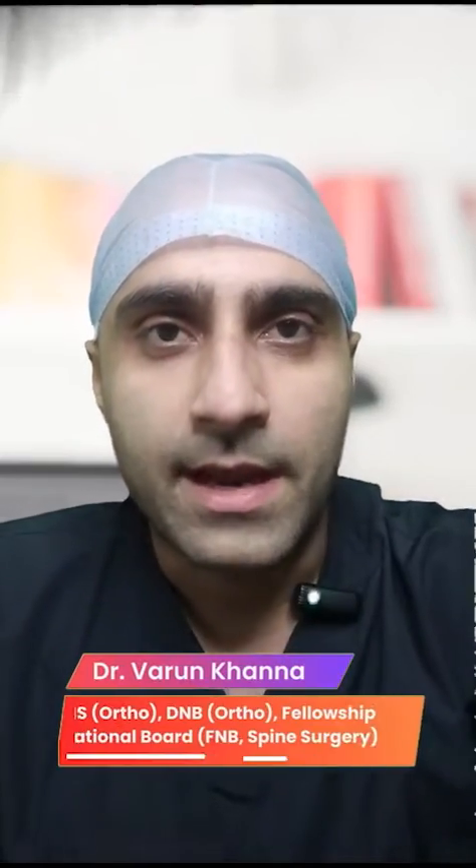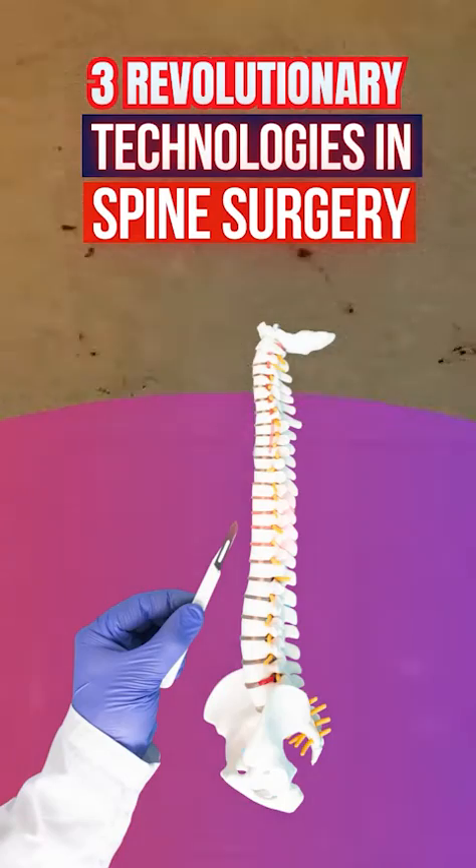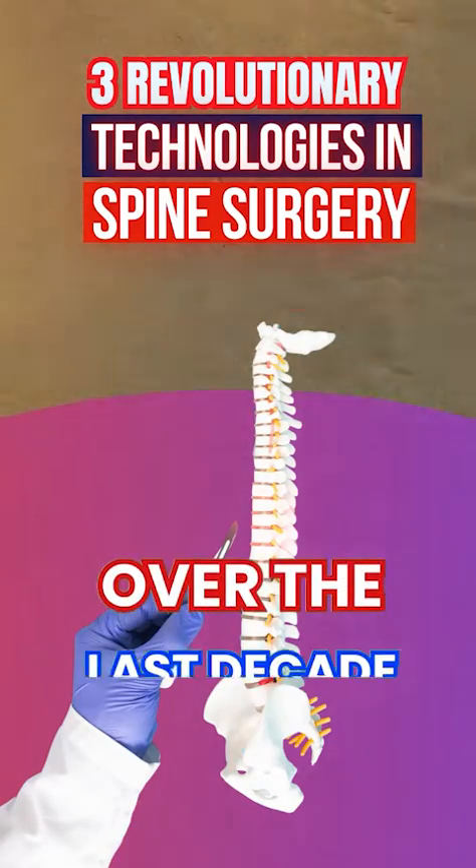Hi, I'm a spine surgeon and I will talk about the three groundbreaking technologies that have revolutionized spine surgery over the last decade.